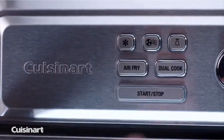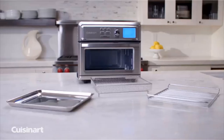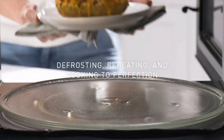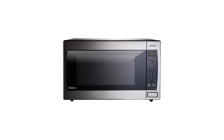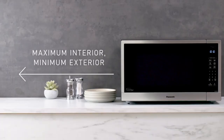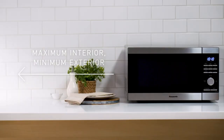Number 2: Panasonic Microwave Oven NNSN966, stainless steel countertop. If a built-in microwave is what you're after, look no further than the Panasonic built-in microwave. Not only does it boast nearly 7,000 rave reviews on Amazon, but it delivers evenly heated food thanks to its inverter technology, and has an automatic genius sensor to adjust power and cooking times based on the food — making it apt for large families.